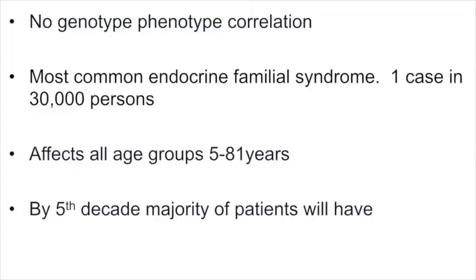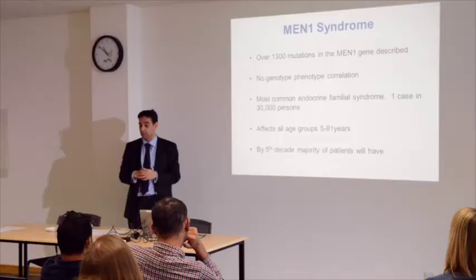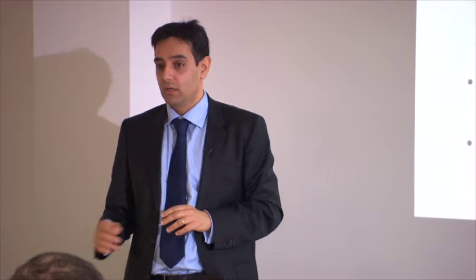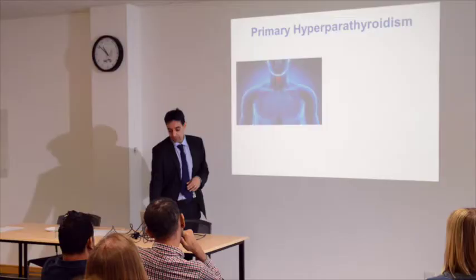MEN1 is the most common familial endocrine syndrome, and about 1 in 30,000 individuals may have this condition. It affects all age groups — patients can be affected at a young age or an older age. The mean age of presentation is in the 40s, the fifth decade of life. I'm now going to concentrate on those three Ps, first focusing on the most common problem, which is the parathyroid problem.